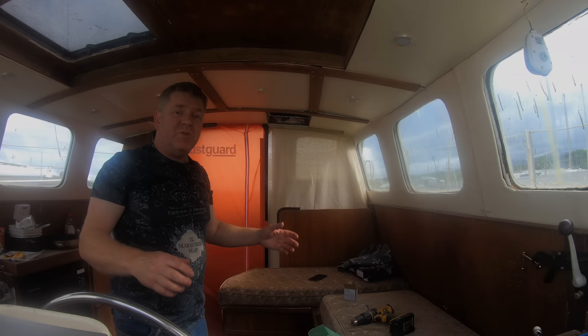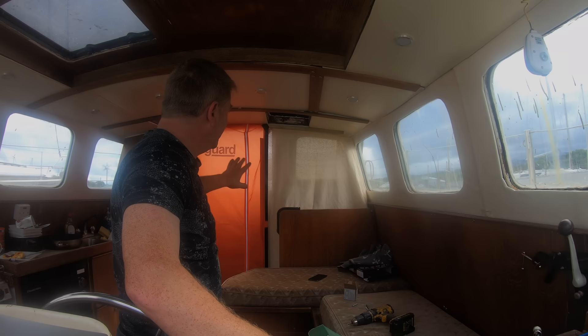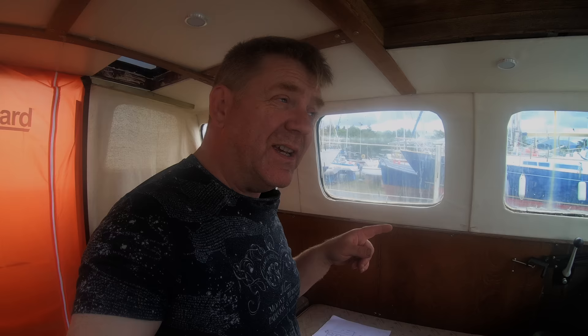We've now got a proper dust barrier between the galley, the pilot house, the rest of the boat, and the aft end. I'm sure bits of dust will get through it but it's going to make a huge difference, and it's also going to make the boat a lot warmer while we paint out the back end and do the insulation. Then we can open it back up once the insulation's done.